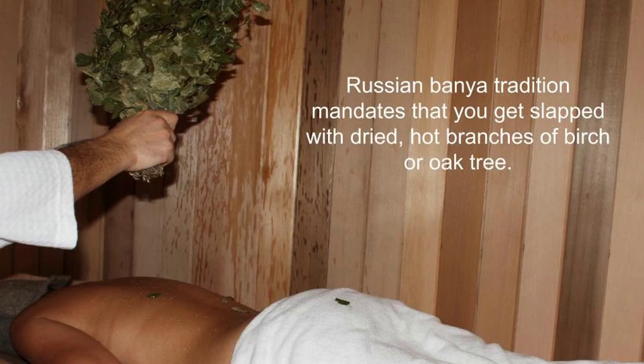Russian Banya tradition mandates that you get slapped with dried hot branches of birch or oak tree.